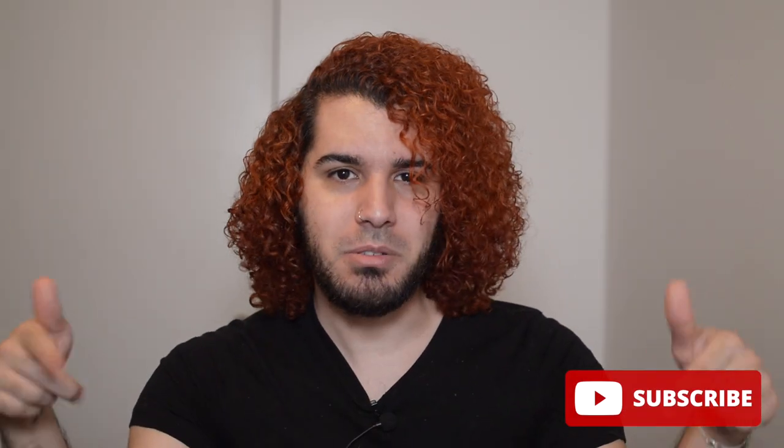Hi everyone! Welcome back to my channel. Mr. Nightingale here and today I've got another synthetic wig review for you all. If you're new to my channel, hi, welcome. Don't forget to subscribe down below to keep up with my wig journey. I am so sorry I probably don't sound very well today — my nose is super stuffy and my allergies have been kicking my butt the last couple of days, so I apologize ahead of time.